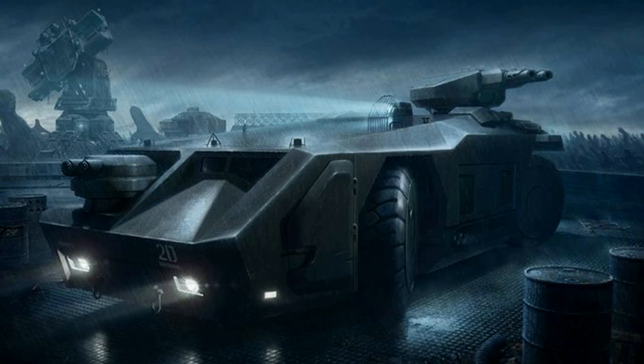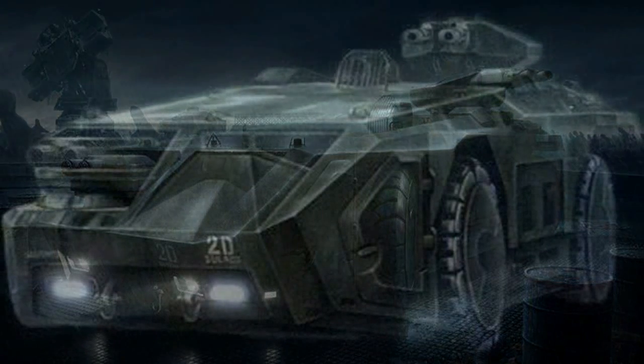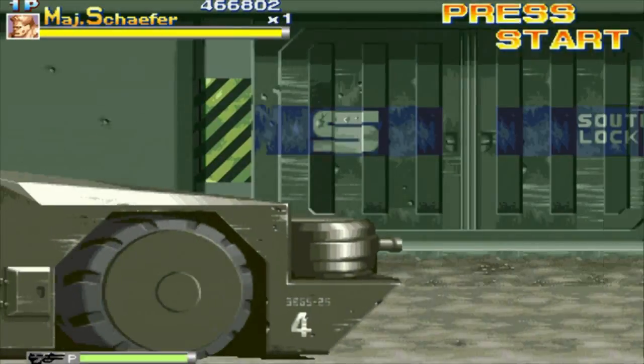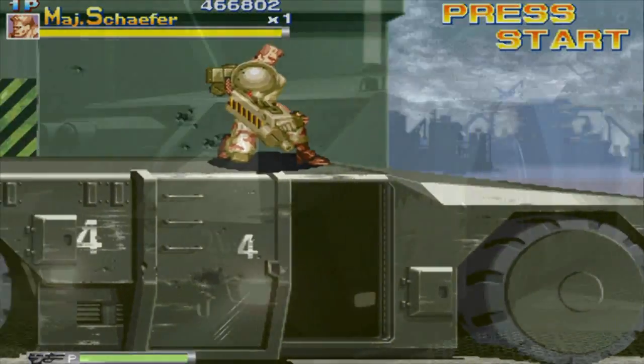Its armor is made from bonded titanium and includes a 5cm foam-packed floor to protect against fragmentation mines. The inside of the hull is filled with boron carbide ceramic tiles that are coated with polymer resin, which prevents cracks or shattering as the vehicle travels across terrain.